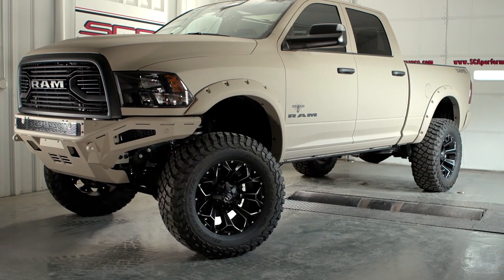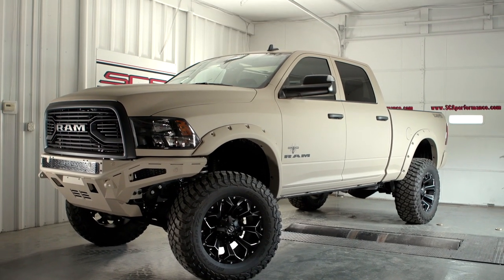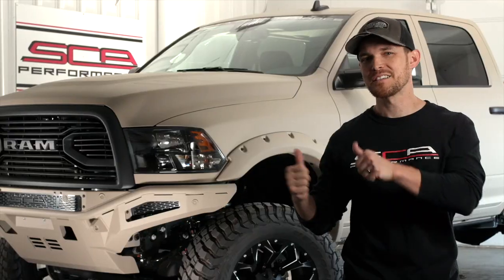What's up y'all, Drew from SCA Performance back with another SCA truck showcase. Today we've got a 2018 Ram 2500 Black Widow ready to go — let's check it out.